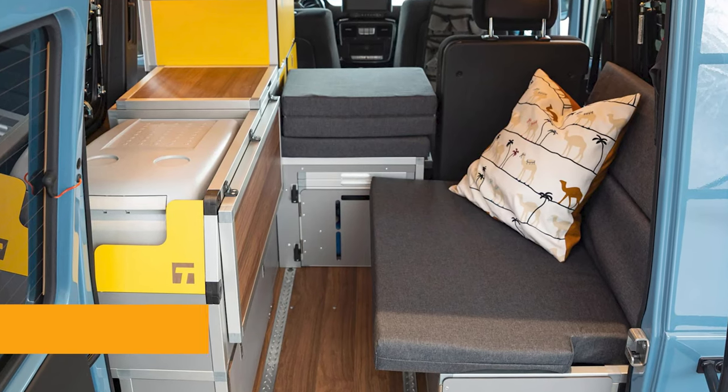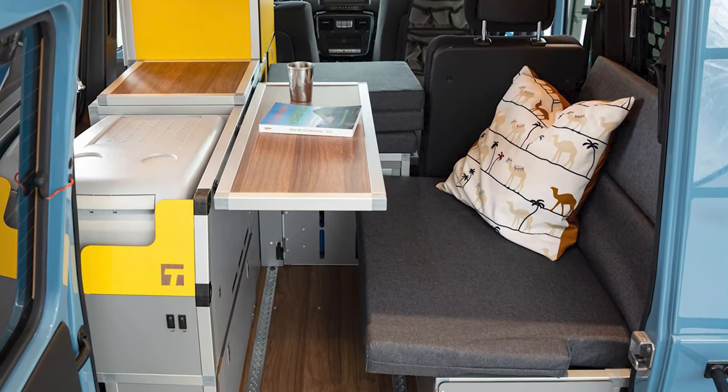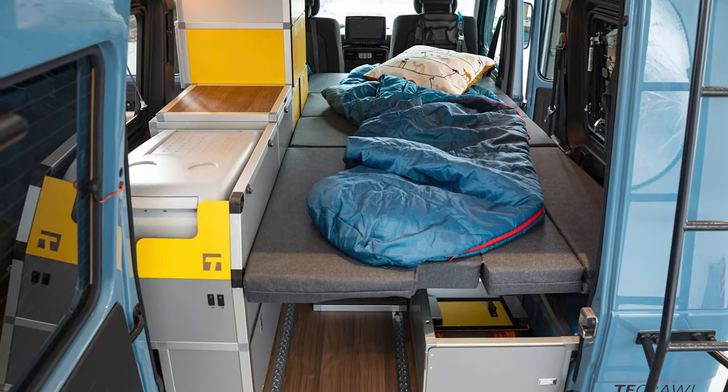Inside you'll find a pressurized water system, a 20-liter fresh water canister, and an optional Extreme Pot portable dry-separating toilet. The To Crawl packs all the comforts of a larger camper van into a compact space, creating the perfect base camp — with the added bonus of a 270-degree awning.